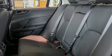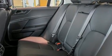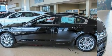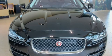dynamic stability control supplements the drivetrain. Turbocharger technology provides forced air induction, enhancing performance while preserving fuel economy.